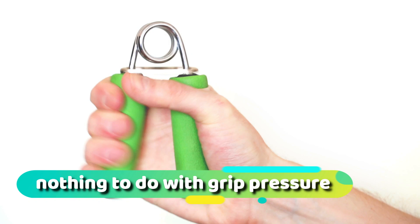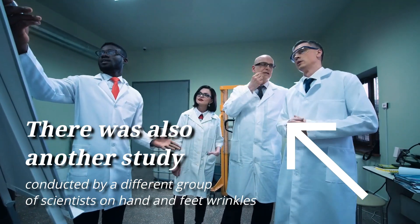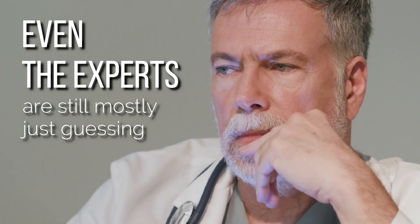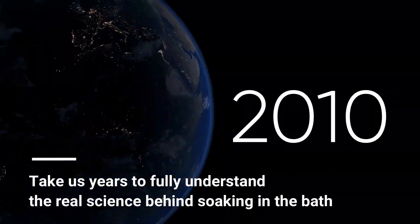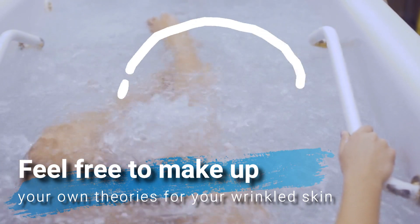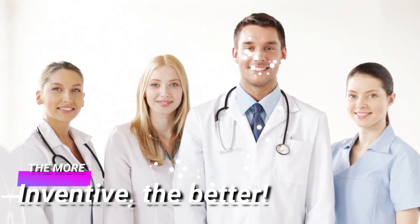There was another study conducted by a different group of scientists on hand and feet wrinkles, and they didn't find a single bit of evidence to support the better-grip theory. So really, even the experts are still mostly just guessing. It'll be interesting to see how the theories change as more studies are conducted. Perhaps it'll take years to fully understand the real science behind soaking in the bath. In the meantime, feel free to make up your own theories — the more inventive the better.